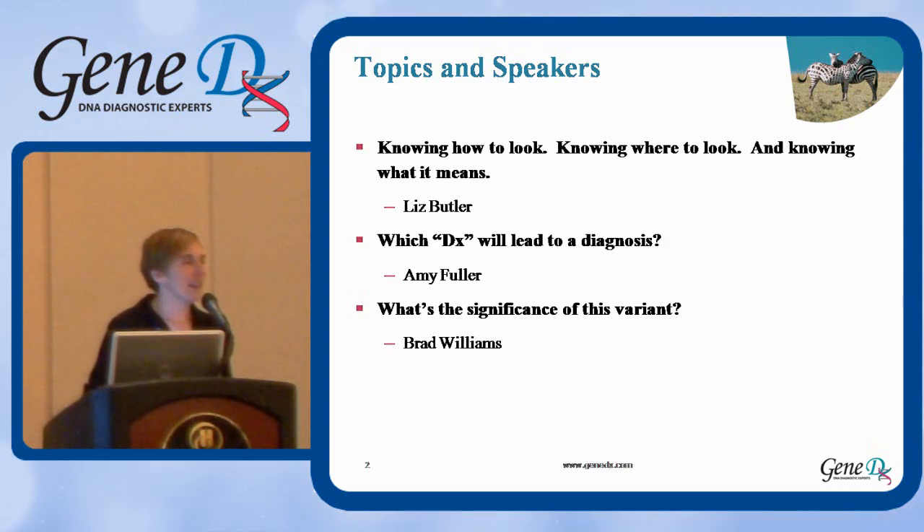Then Amy, one of our other genetic counselors, will be talking about which DX can lead to a diagnosis — some information about the different array technologies and deletion-duplication technologies available. And then Brad Williams will be talking about variants of unknown significance and things that laboratories do to try to delineate them, and also some tools available when a patient has been identified with a variant of uncertain significance.